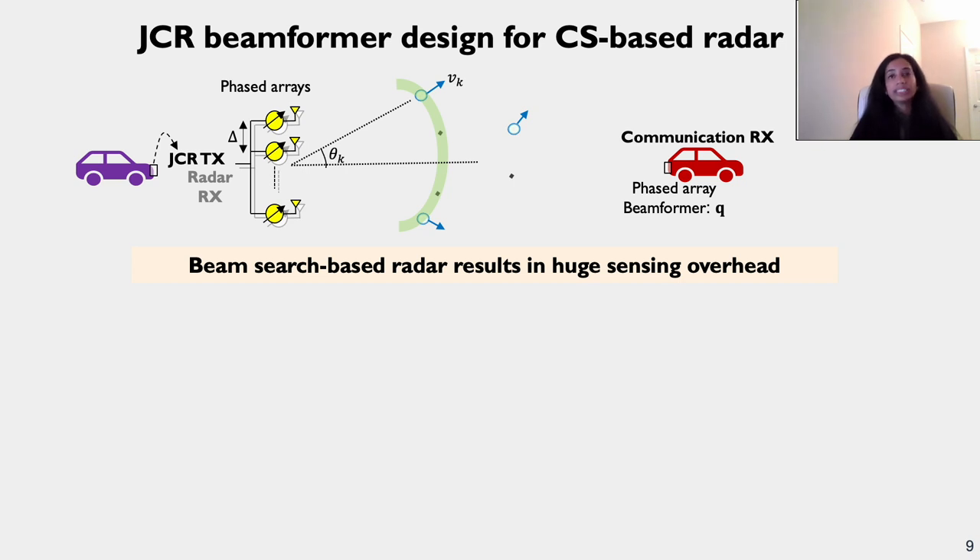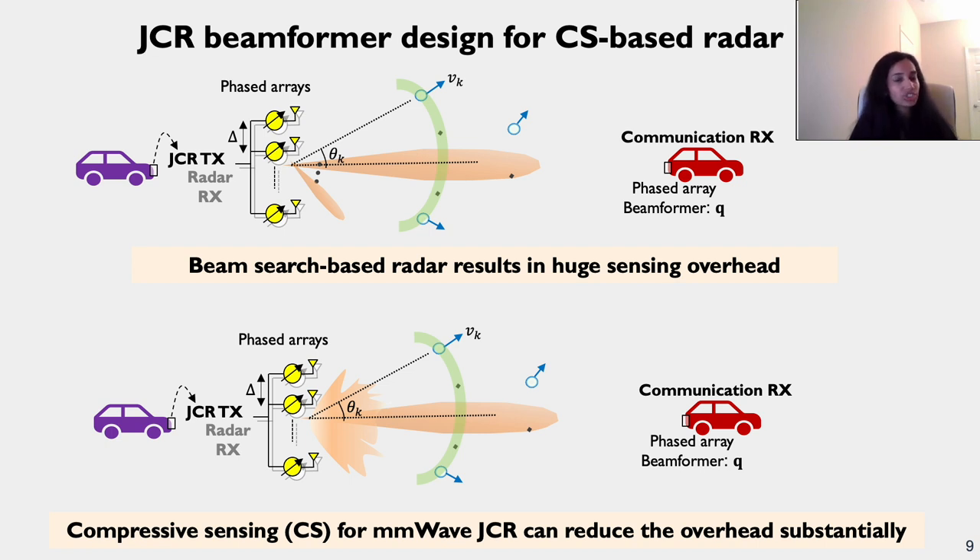Looking at beamforming design for radar sensing in the JCR framework: prior work on beam search-based radar results in huge sensing overhead, as the narrow main lobe is used to communicate to the communication receiver, and then additional beams are swept for radar sensing. Because of this exhaustive scanning, the overhead is huge, and this operates in a beam training mode with a low update rate. Instead, we choose a compressed sensing approach, which reduces the overhead and is performed during data transmission mode, leading to a high radar update rate.